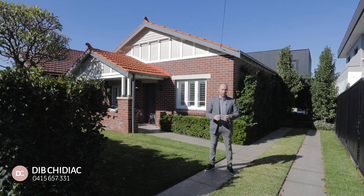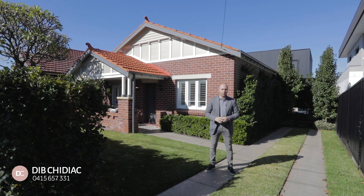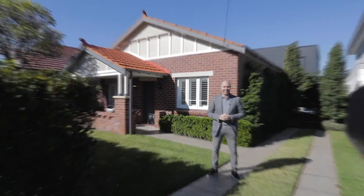Hi there, it's Dib Chidiak and welcome to this hidden gem, an amazing home in the heart of Concord. Let's go check it out.